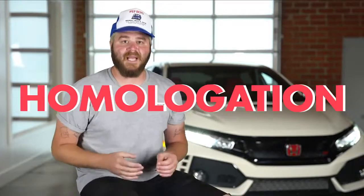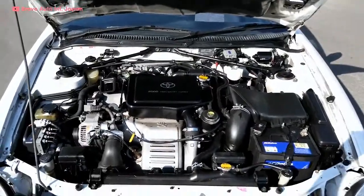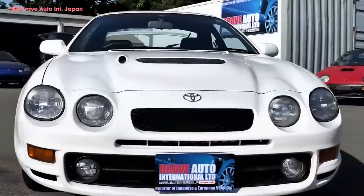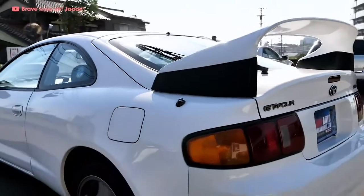That's a shame, because this was the coolest homologation Celica yet. It had an upgraded turbo and super strut suspension, a lightweight aluminum hood, and a big Supra wing.